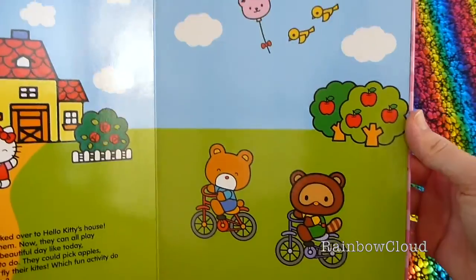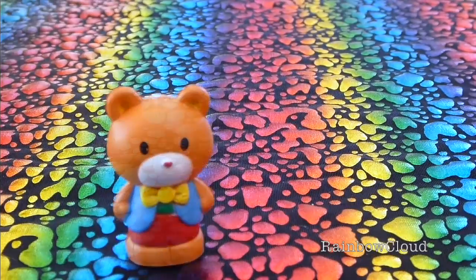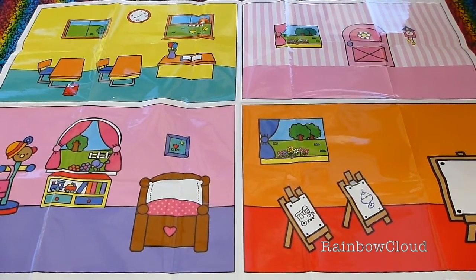Hello Kitty's two friends are riding their bikes over to her house. Tippi is strong and will always help his friends. Tracy is a real joker and very friendly. Here is our play mat with our four scenes.